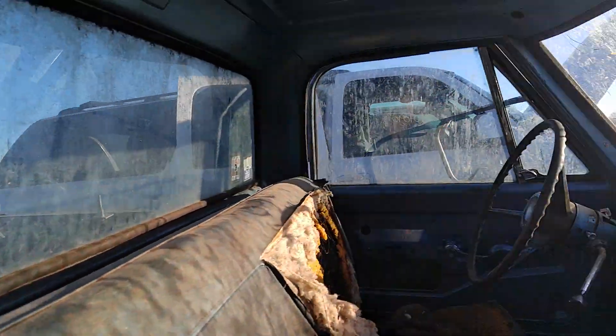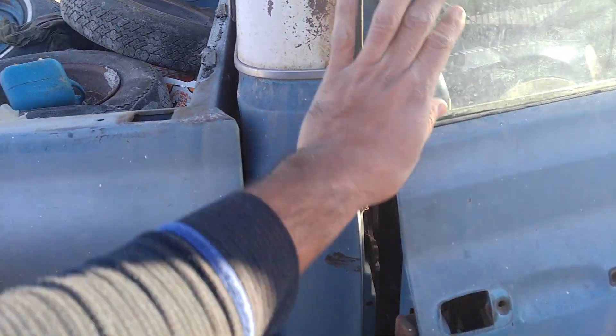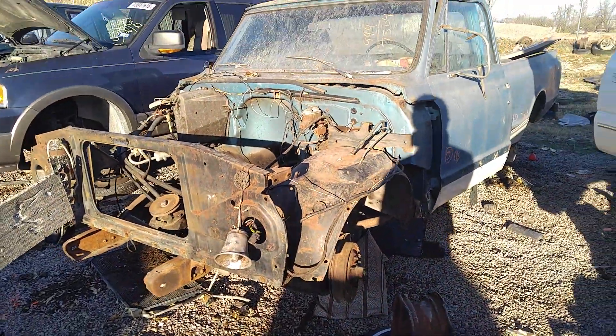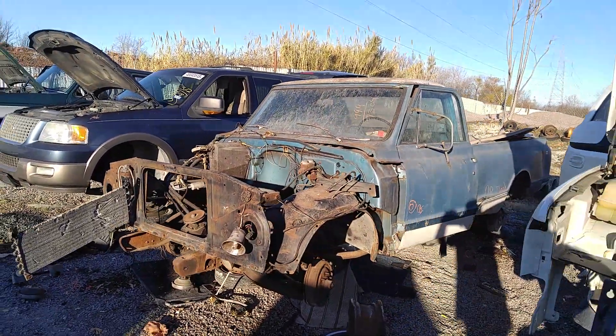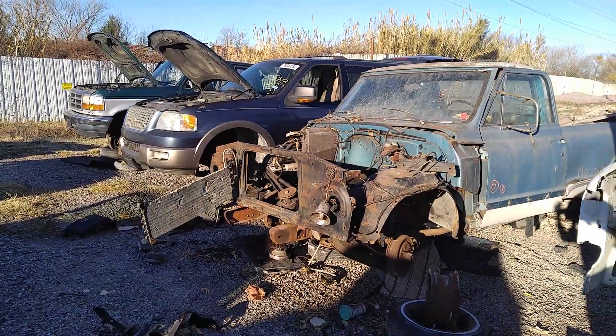Bag glass is in good shape, and so are the doors and door glass. Like I said, still getting pretty hard to find these in the yards - you don't really see them much anymore. Alright guys, I'm out.